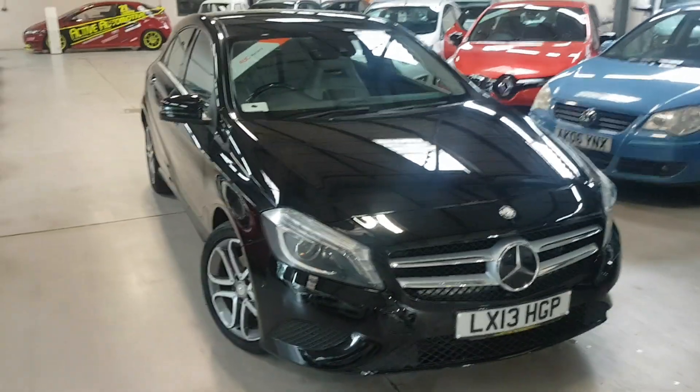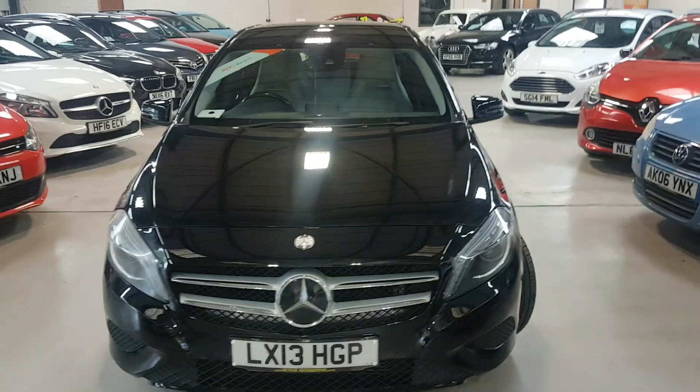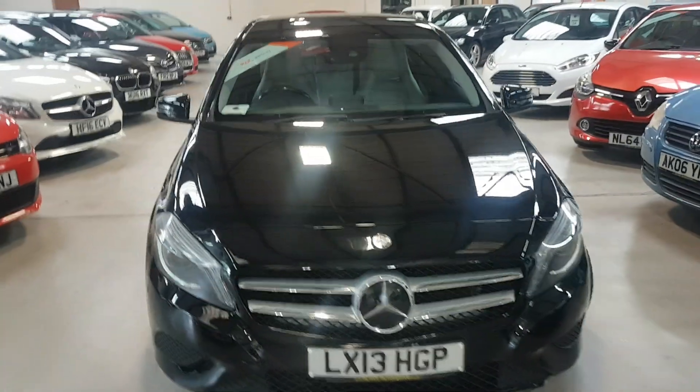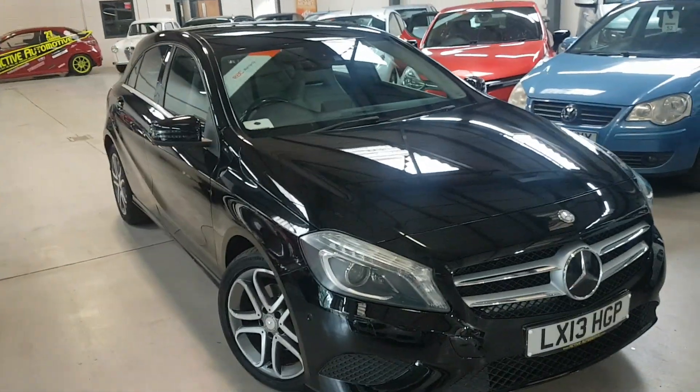Hello folks, thanks for visiting Active Automotive and in particular looking at our stunning little Merc A-Class Sport. It's the 180 Sport petrol auto. This one is extremely unique — it's just one owner from new with extremely low mileage.